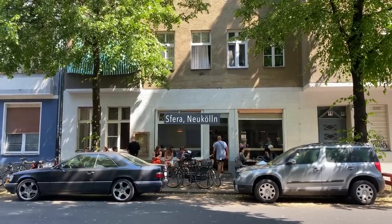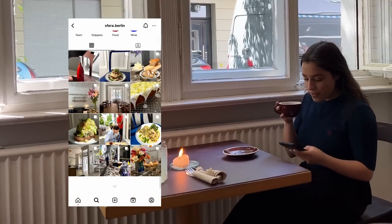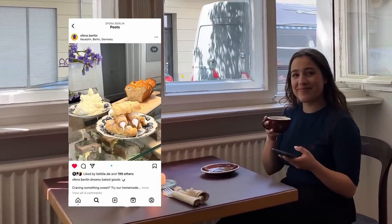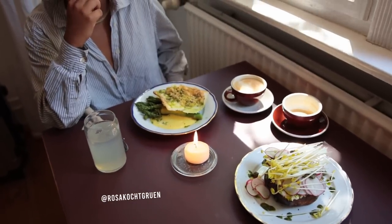For lunch I went to another cafe called Sfera — it's another fully vegan cafe serving the most artistic vegan food I've ever seen. I went there to see Rosa, she's a wonderful recipe creator; definitely check her out.